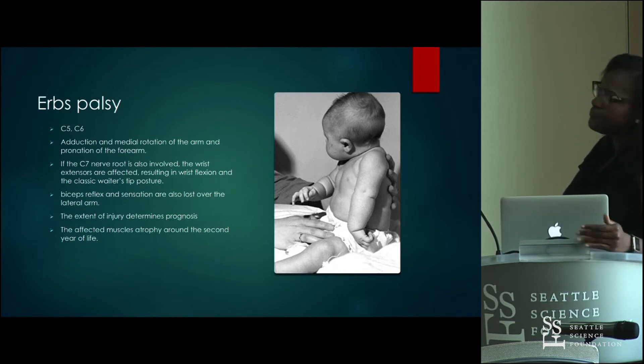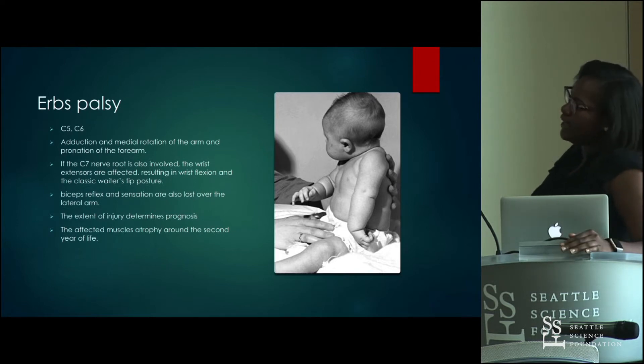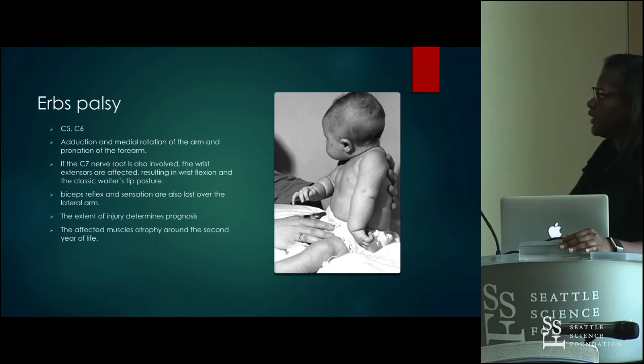If the palsy does not resolve by the second year of life, you have EMG findings in the affected muscles.